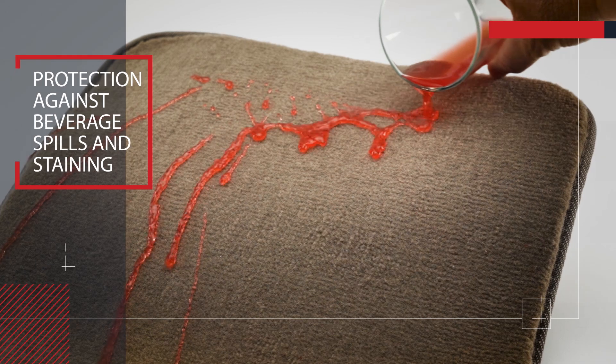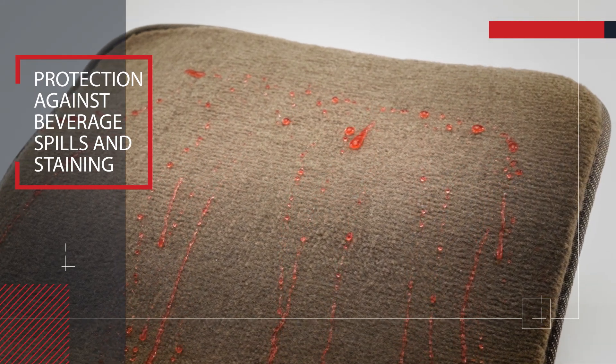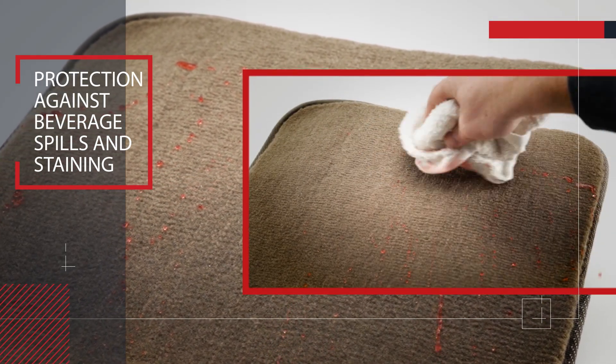You can see that when liquids are spilled, they bead up and run away, keeping your interior stain-free. It simply wipes off.